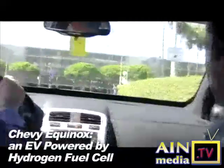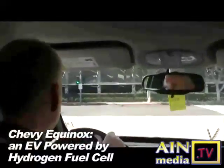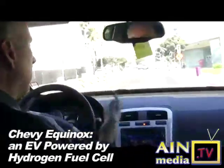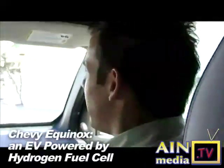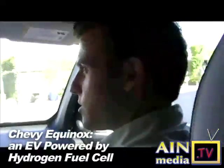There's been some coverage of the Equinox test program that's achieved a million miles — there are a hundred of them around the country. What are people getting out of this? Project Driveway is the name of the program, and as you said, it just hit one million miles of real-world condition driving on vehicles just like this one.